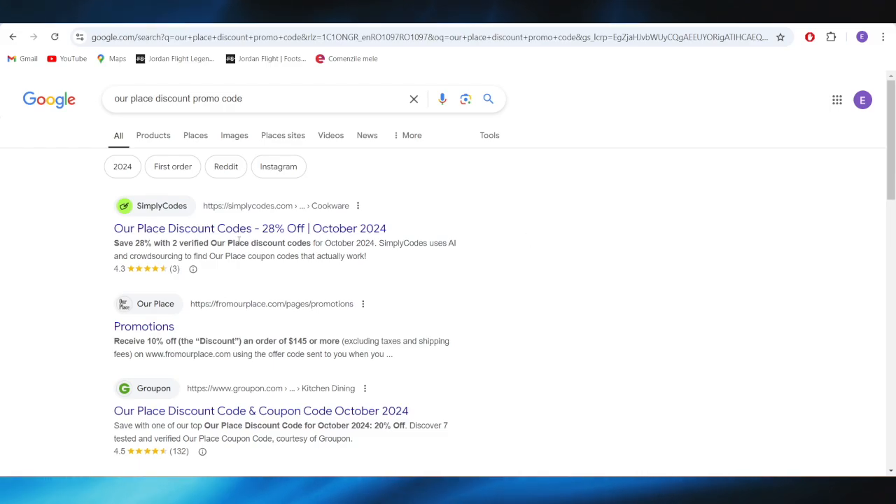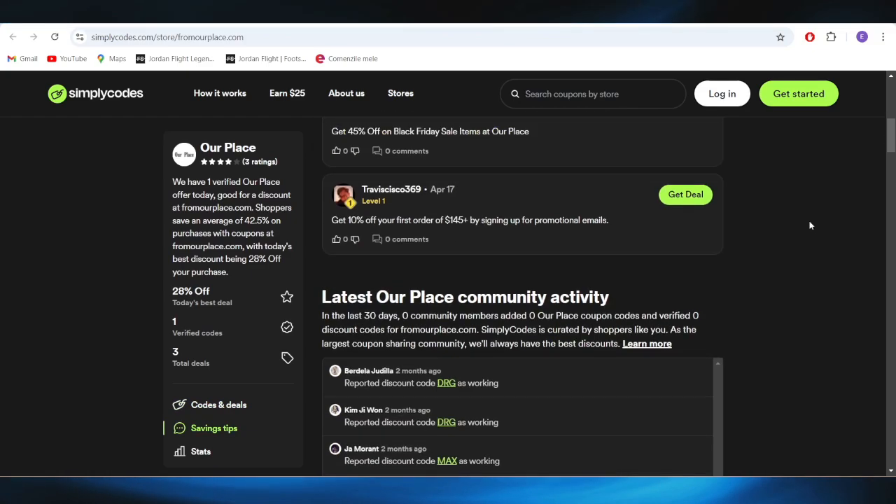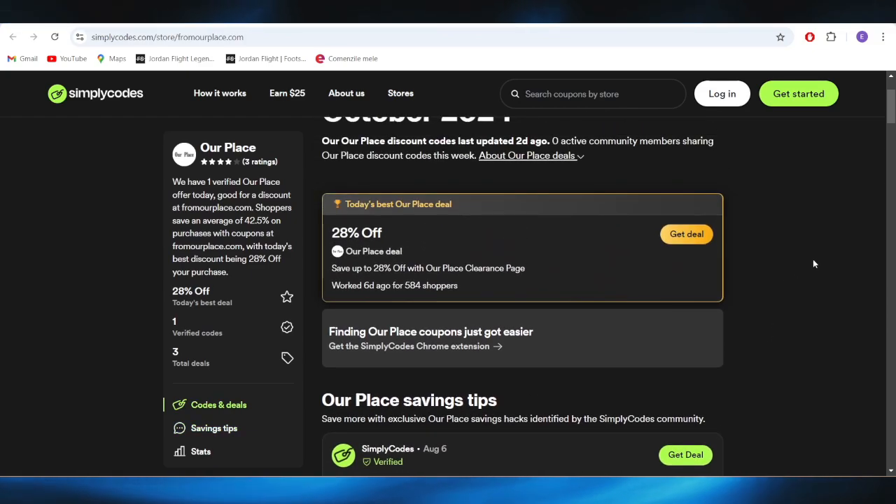Right here, go to this website, which is called simplycodes.com, and open it. As you can see right here, we have a list of different types of promo codes and deals that you can use to get some discounts.